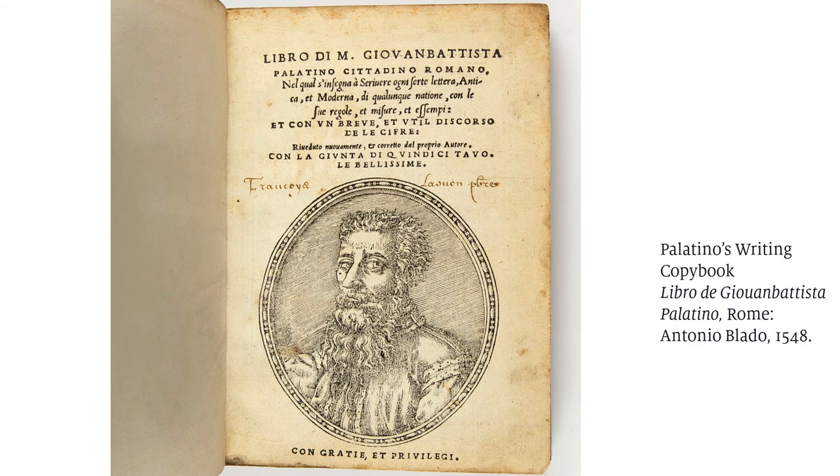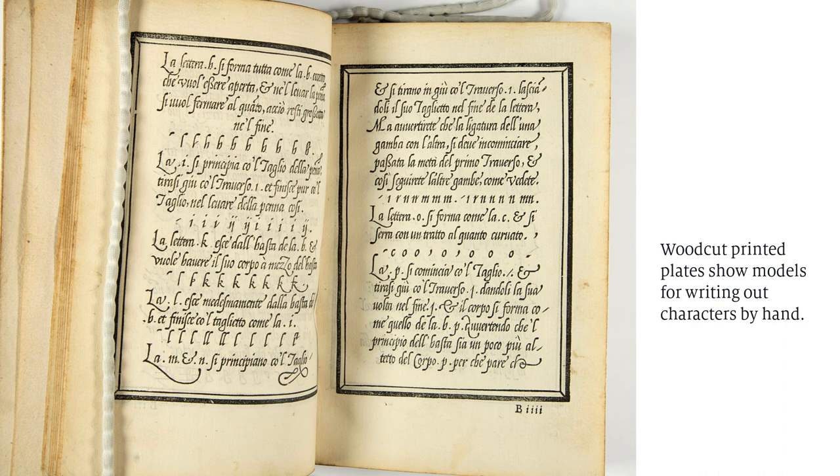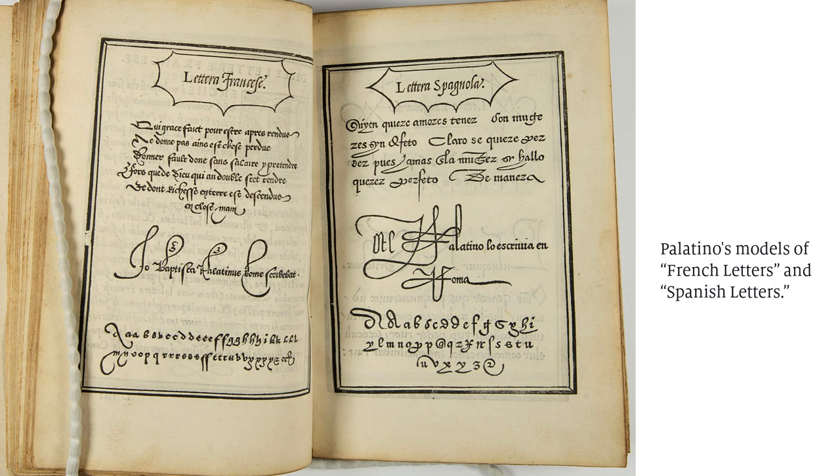Here is a book published during the Italian Renaissance by the famed writing master Giovanni Palatino. By this time, letterpress printing in the Western world had been used for over 100 years. The illustrations in this book are not printed from metal type though — they are woodcuts. This is not a type specimen. This is a copy book or calligraphy manual with models of alphabets for students to copy for practice. But the important point is that the format the type specimen eventually adopted to show printed alphabets had a precedent in this genre of copy books that showcased letterforms, sizes, and styles.